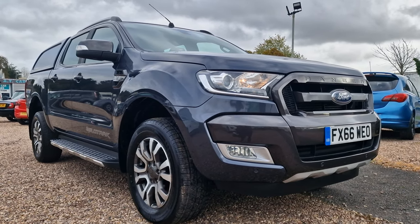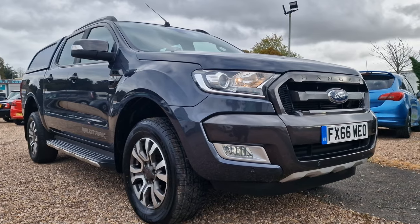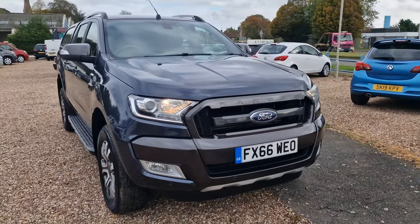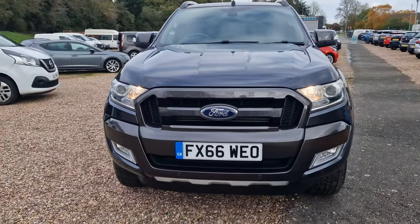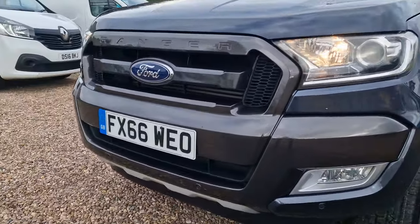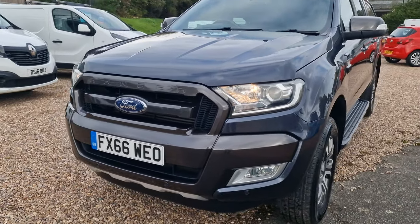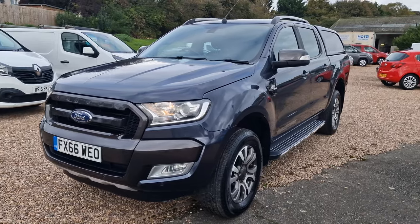The vehicle's covered just shy of 79,000 miles and comes in very good condition throughout. Having a look at the Wild Track, you do have the grey trim all the way throughout on that front bumper, the front grille. You have the daytime running lights, the front fog lights, and front parking sensors.